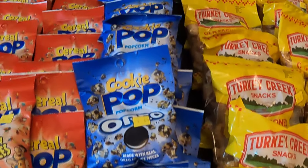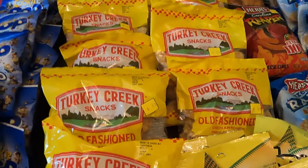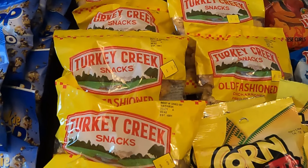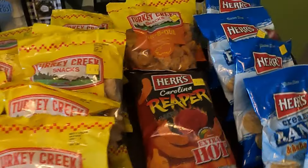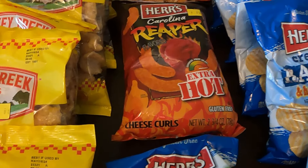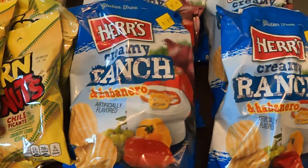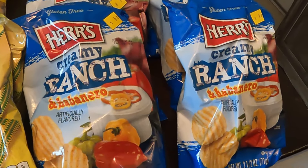At another DG we found these ones. We got a whole bunch of these old-fashioned pork rinds — there were two of the barbecue ones — and then there's a bag of extra hot cheese curls which are Carolina Reaper flavored. We've got some corn nuts, there were five bags of those, and quite a few bags of this creamy ranch and habanero potato chip.